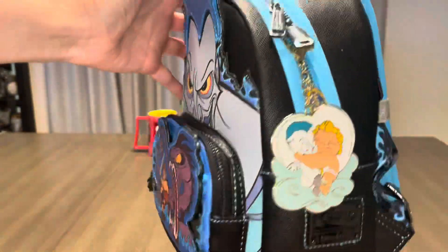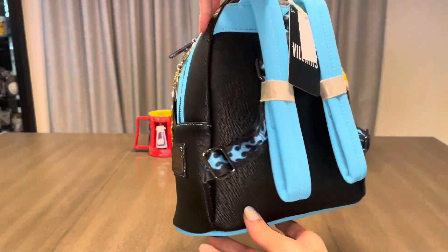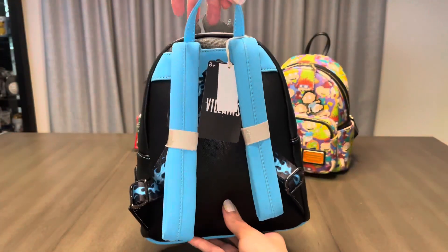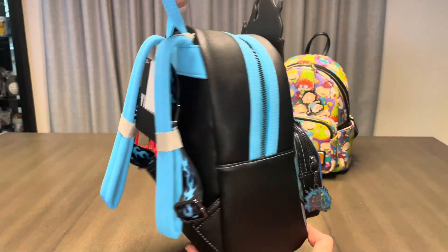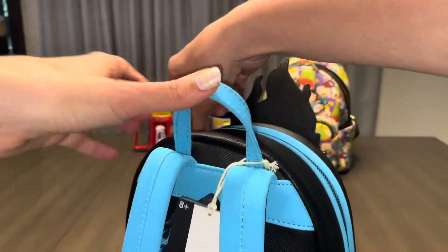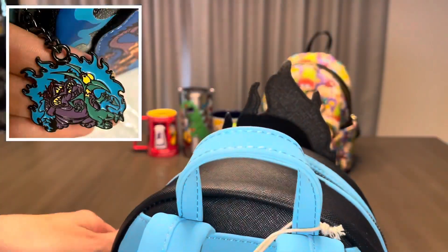I paired this bag with a Hercules and Pegasus keychain — so stinking cute. The bag's back is just a solid black, but we have some blue flames on the straps, which is a nice touch. I actually think having the sides and back of the bag plain black was a smart decision since it keeps our main focus on the front design. Let's take a peek at the inside lining — we have some blue flame action, and I just realized I forgot to show off the front zipper pull, so I'm going to insert a picture of it here.